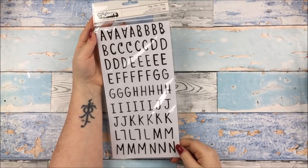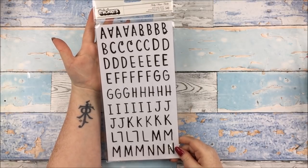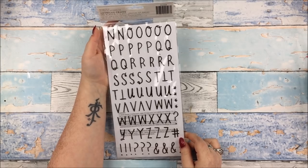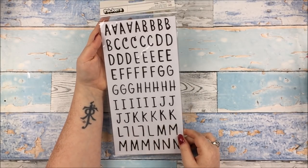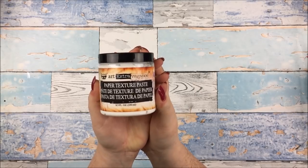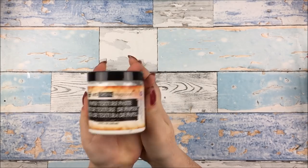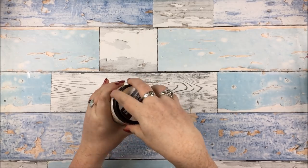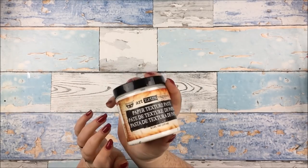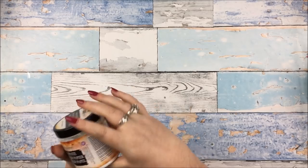I also got these alpha thickers — I think they are from Crate Paper Merry Days. Puffy black alphas in a font I really like. And the very last thing I got is this Prima Paper Texture Paste. I have been thinking about this since it was released earlier this year and I keep seeing it in other people's process videos. With the 30% off I was like, right, now is the time. It creates a beautiful texture when used through stencils and stuff, so hopefully you'll see this being used in a video very shortly. I'm very, very happy about this.